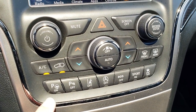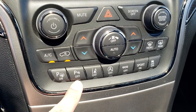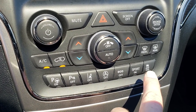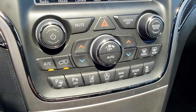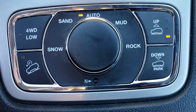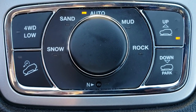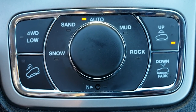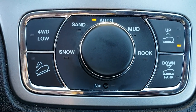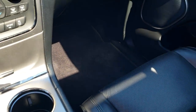Down here you have your perpendicular and parallel park assist button, so you can turn that on or off. Backup sensors, lane departure warning, start-stop, eco mode, sport mode, and your stability control. You have dual climate control. Right here you have your Quadra-Lift and Quadra-Track 2 system, so you have snow, sand, auto, mud, and rock modes. You also have Quadra-Lift to adjust the height of the vehicle, four-wheel drive low, downhill assist control, and a neutral feature for flat towing. The 8-speed automatic transmission with the updated shifter.